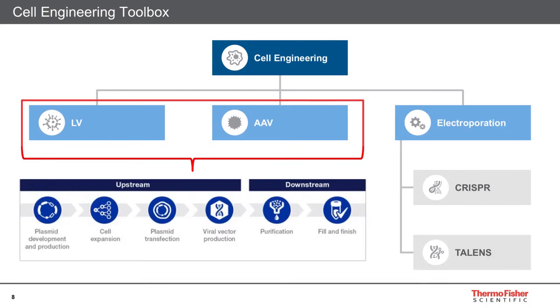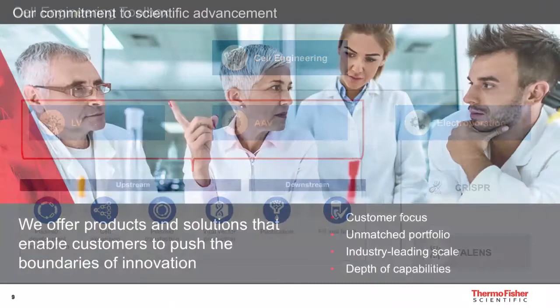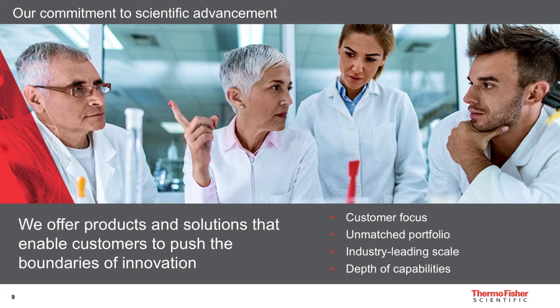In this webinar, we will address some of these pain points focusing on two broadly used platforms: lentiviral vectors, or LV, and adeno-associated viral vectors, or AAV. We will have regular polling questions to get your opinion on how the field is evolving. A pop-up window will appear for each, and we will review your answers before the Q&A.